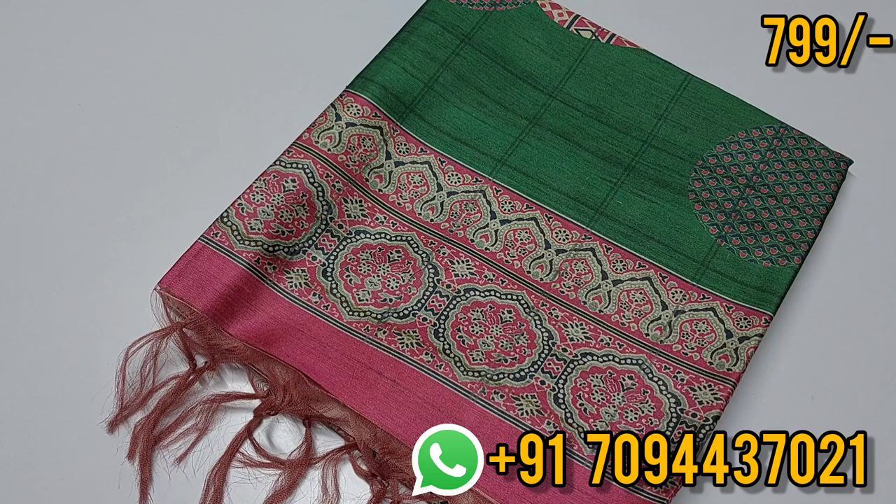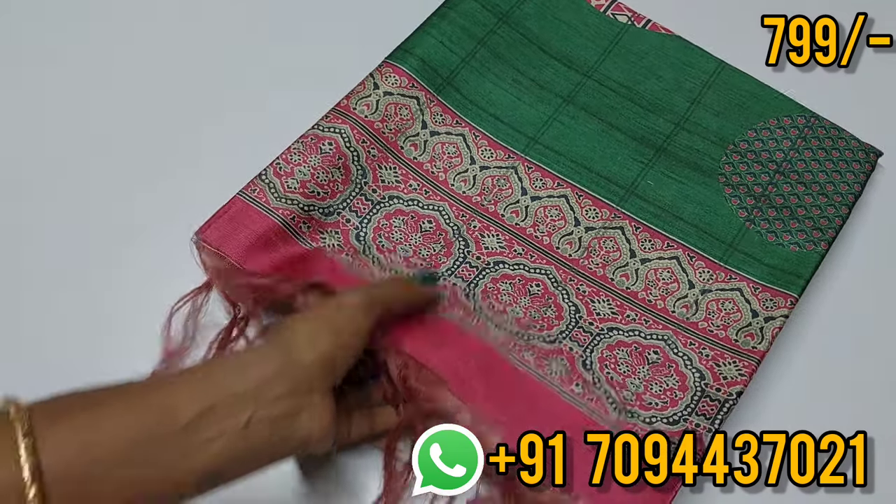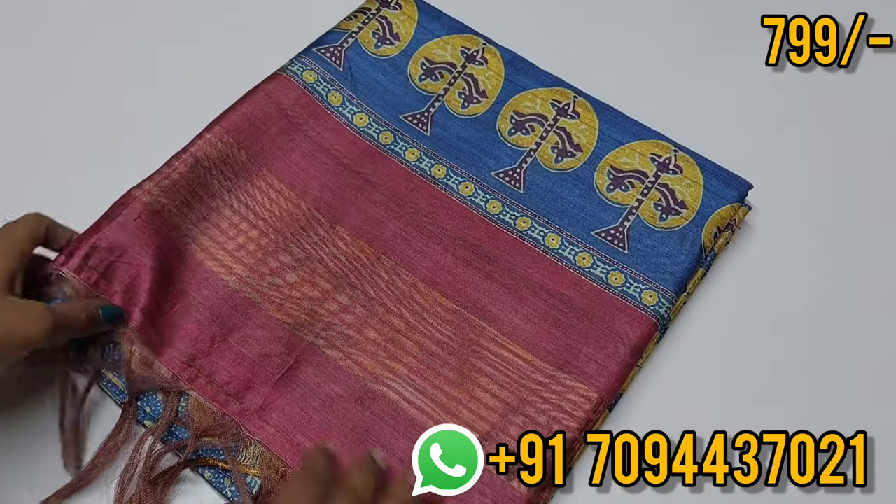The price is 799, wow price — it's a super price. So don't miss the price — 799, free shipping. Next color.